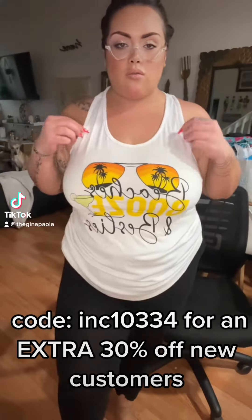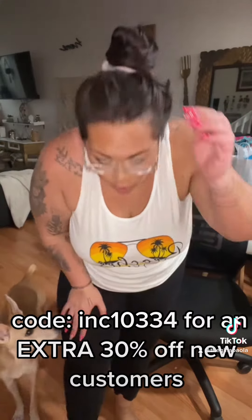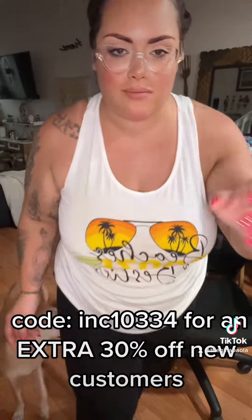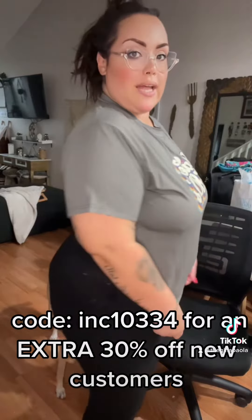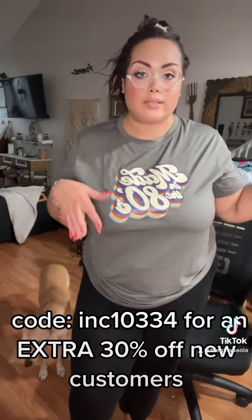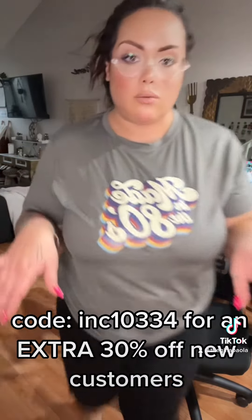I ended up trying on one of the tank tops — so cute — and I have one of the little scrunchies that I got from the haul as well. This is the 80s shirt, super cute, it's not overly oversized which I love. I ended up getting the 2X and both of these from the curved section, so I like how it's a little more fitted.